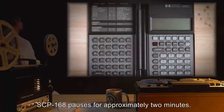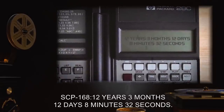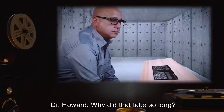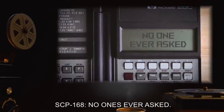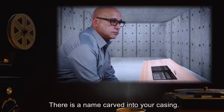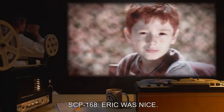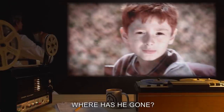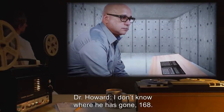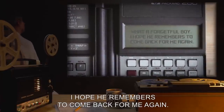SCP-168: Twelve years, three months, twelve days, eight minutes, thirty-two seconds. Dr. Howard: Why did that take so long? SCP-168: No one's ever asked. Dr. Howard: There is a name carved into your casing. Who is Eric? SCP-168: Eric was nice. I liked Eric. Where has he gone? Dr. Howard: I don't know where he has gone, 168. SCP-168: What a forgetful boy. I hope he remembers to come back for me again.